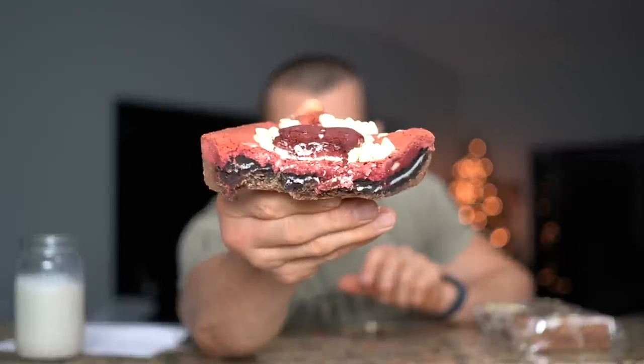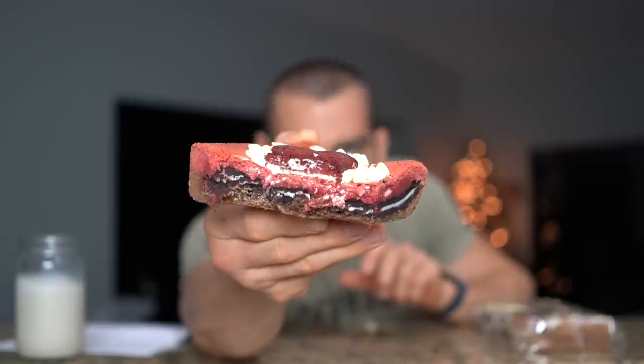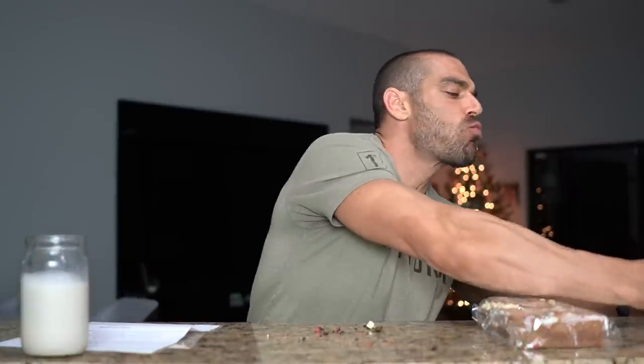Just look at the layers — that is pure art. So good!